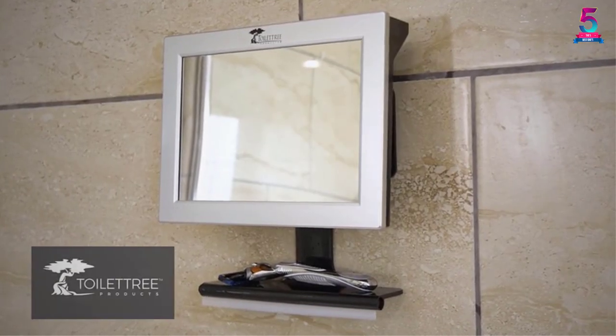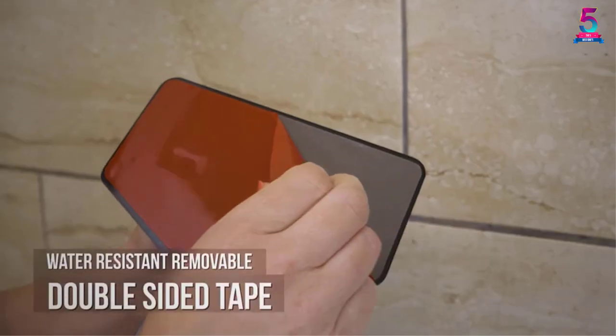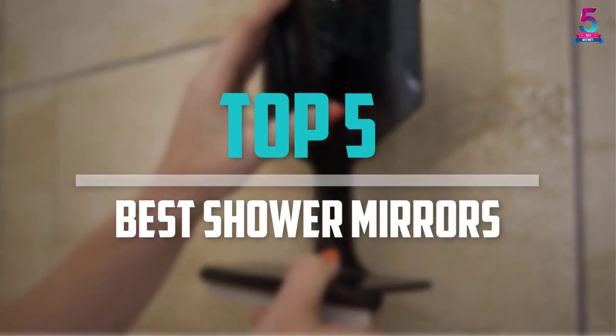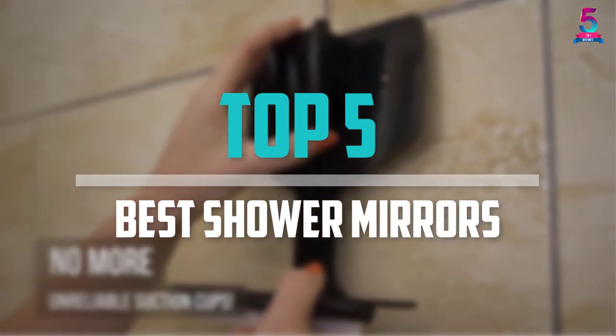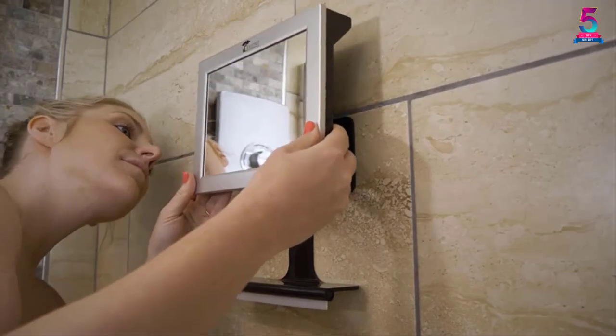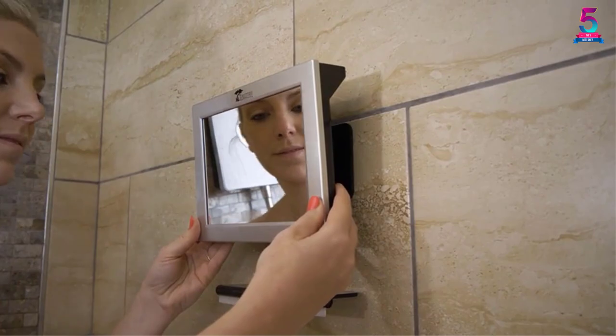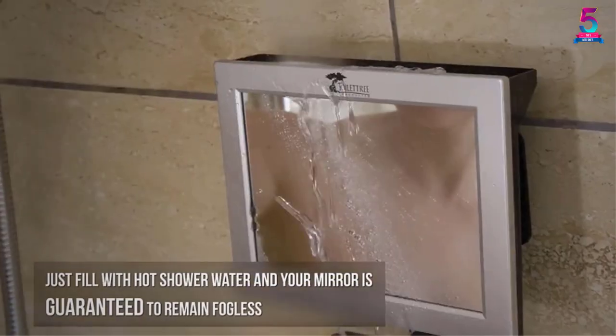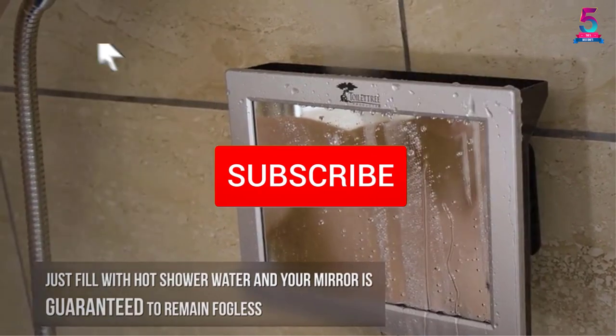Are you looking for the best shower mirrors in your budget? In today's video we break down the top 5 best shower mirrors available on the market. This list is based on price, quality, durability and more. To find out more information about these products, you can check out the description below, and make sure you subscribe for more reviews.